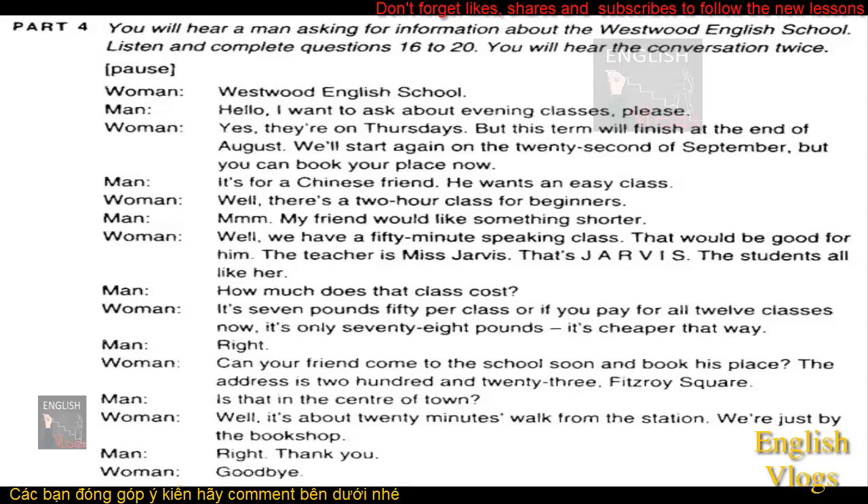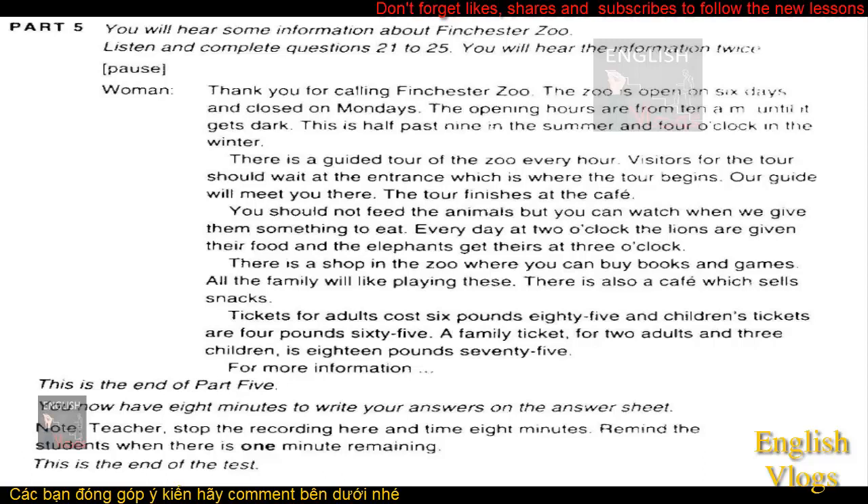This is the end of Part 4. You will hear some information about Finchester Zoo. Listen and complete questions 21 to 25. You will hear the information twice. Thank you for calling Finchester Zoo. The zoo is open on six days and closed on Mondays. The opening hours are from 10 a.m. until it gets dark. This is half past nine in the summer and four o'clock in the winter.